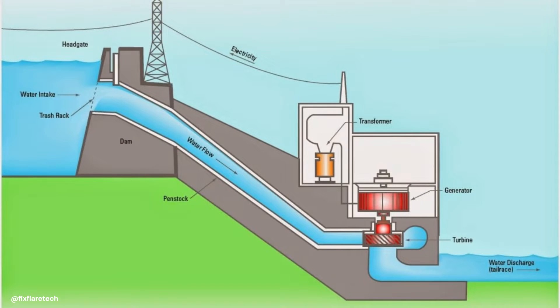Bulb turbines are a fascinating type of turbine, a variation of the well-known Kaplan turbines. They're specifically designed for use in low-to-medium head hydropower plants.